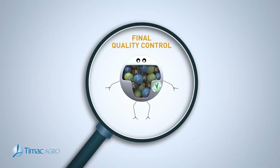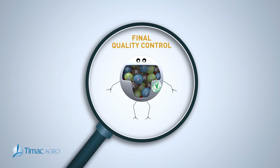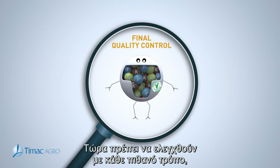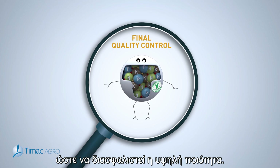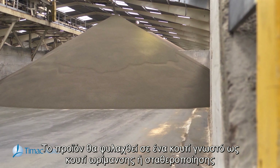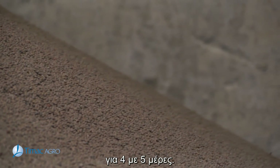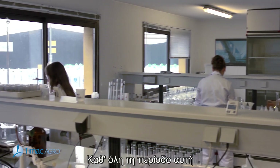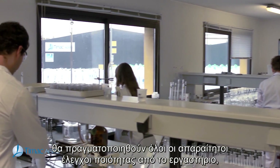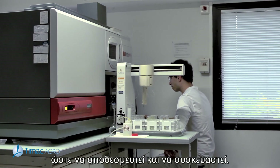Our pellets have come to the end of their production process. They must now be checked in every possible way to guarantee the highest quality. The product will be kept in a box known as a ripening or stabilization box for four to five days. During this period, all the laboratory tests required by quality control will be carried out so that it can be released for bagging.